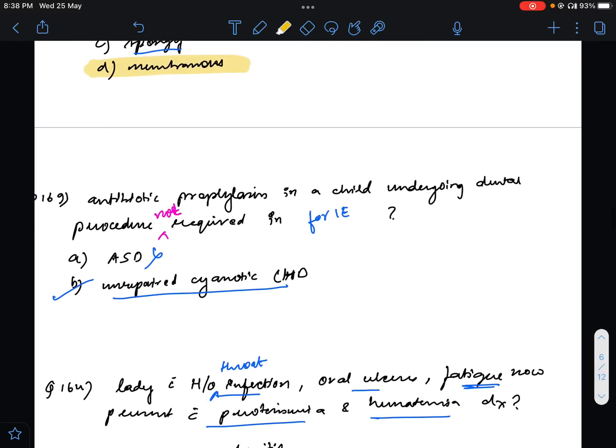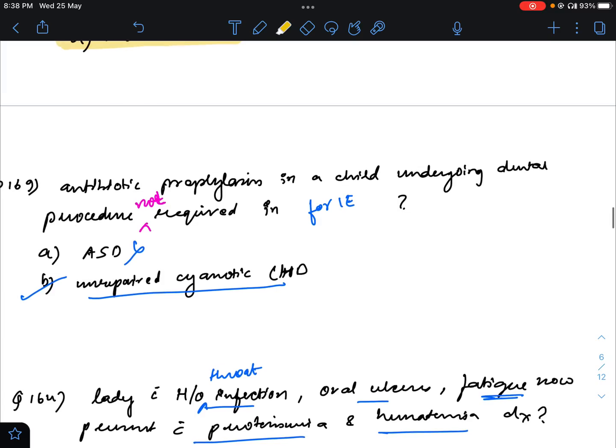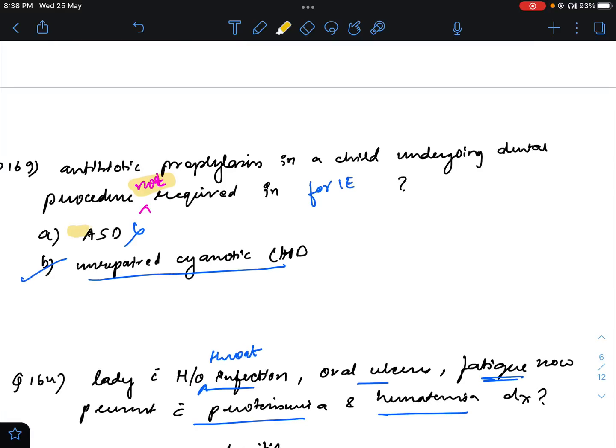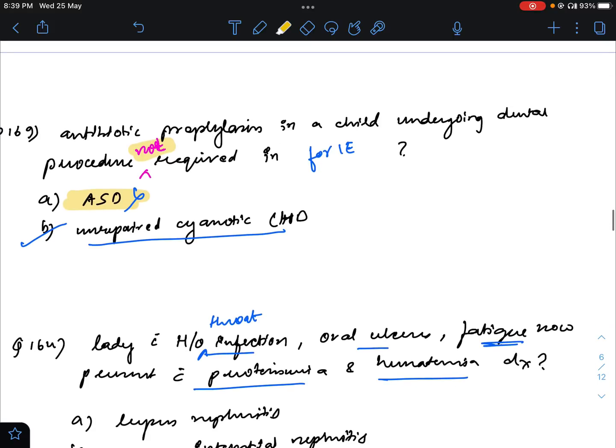Question number 169: antibiotic prophylaxis in a child undergoing a dental procedure — not required for infective endocarditis. I had mentioned it in the comments. The answer will be ASD, because antibiotic prophylaxis is not required in acyanotic congenital heart disease. So the answer for this will be ASD.